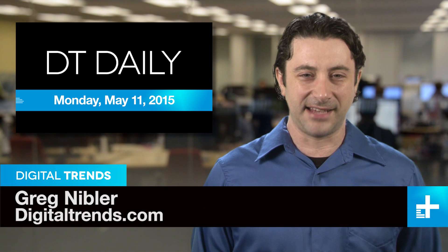I'm Greg Nibbler and welcome to DT Daily. Coming up: a slight hiccup for the maker of a flying car, our guide to the best of summer tech, and who just made the coolest drone ever? NASA, of course.